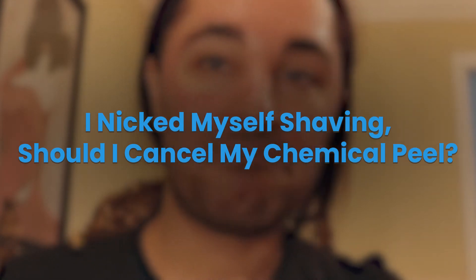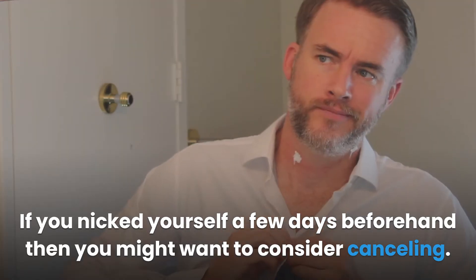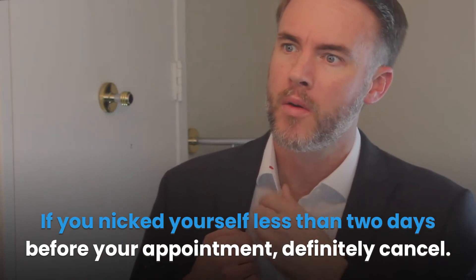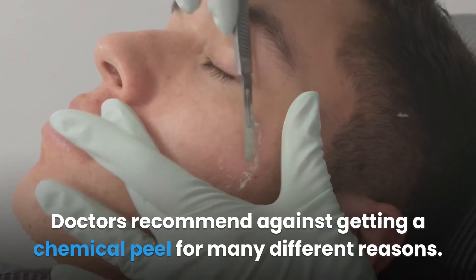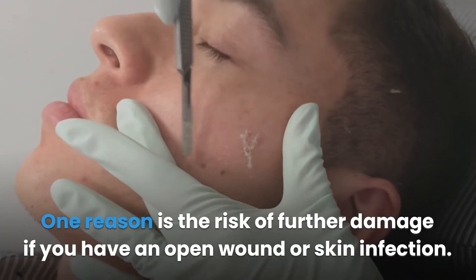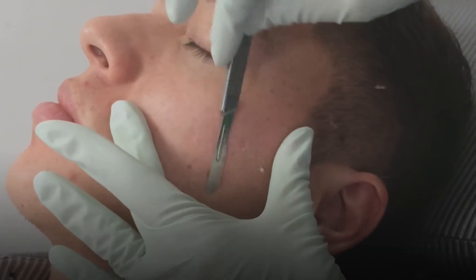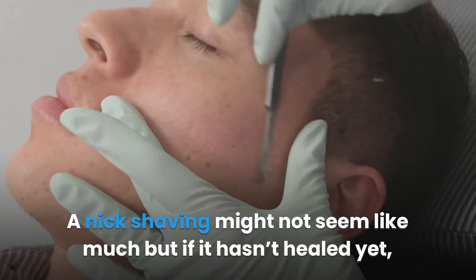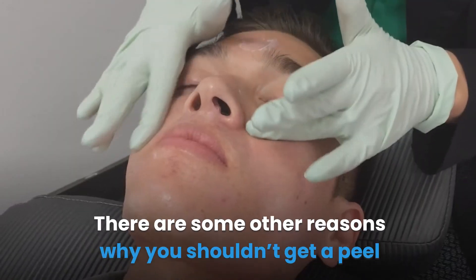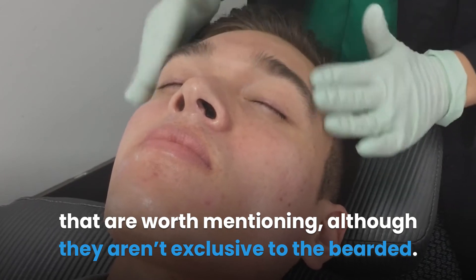If you nicked yourself shaving, should you cancel your chemical peel? If you nicked yourself a few days beforehand, you might want to consider cancelling. If you nicked yourself less than two days before your appointment, definitely cancel. Doctors recommend against getting a chemical peel for many different reasons, one being the risk of further damage if you have an open wound or skin infection. A nick from shaving might not seem like much, but if it hasn't healed yet, you shouldn't get the peel.